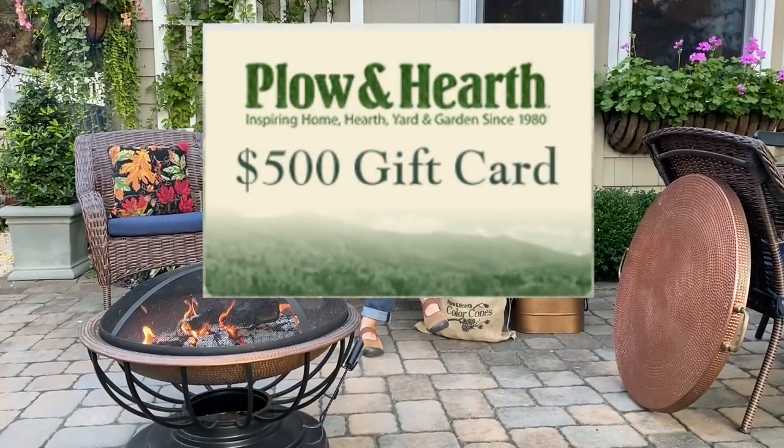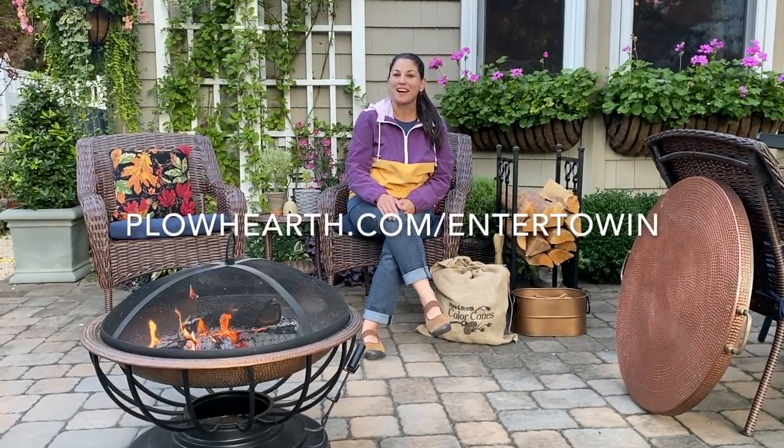Plow and Hearth is doing a $500 gift card giveaway to one lucky winner. To enter to win, go to plowhearth.com/enter-to-win to read all about the rules and what you have to do.